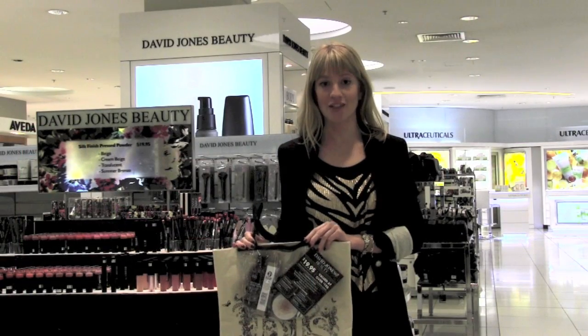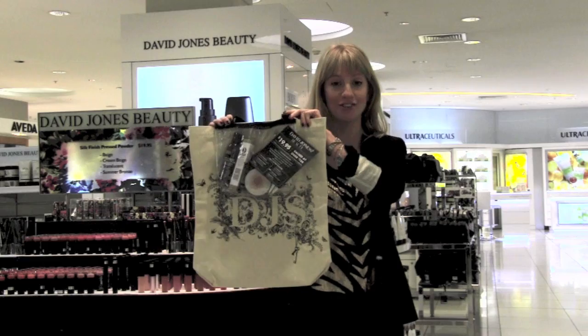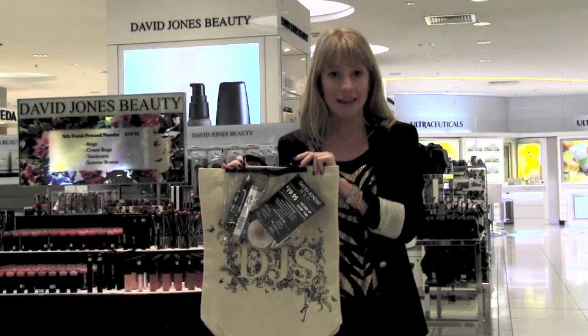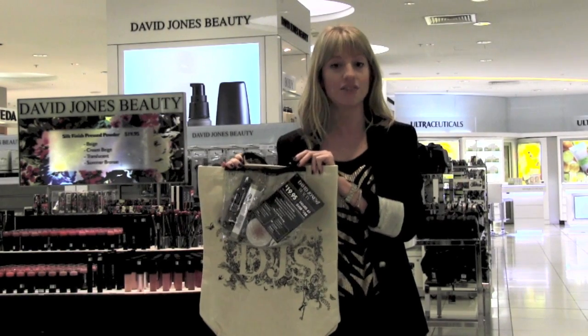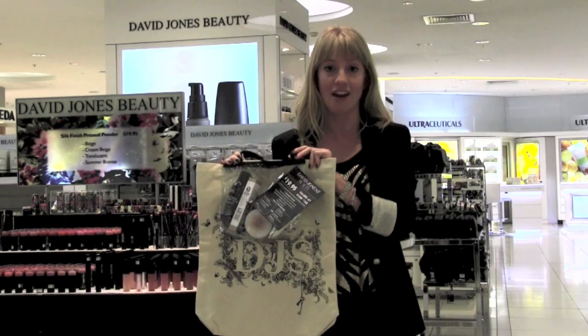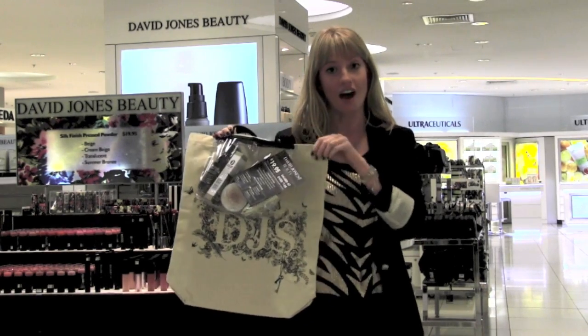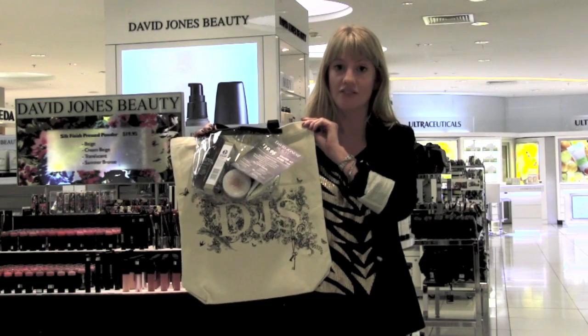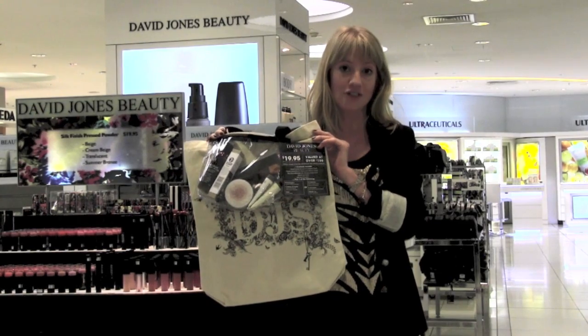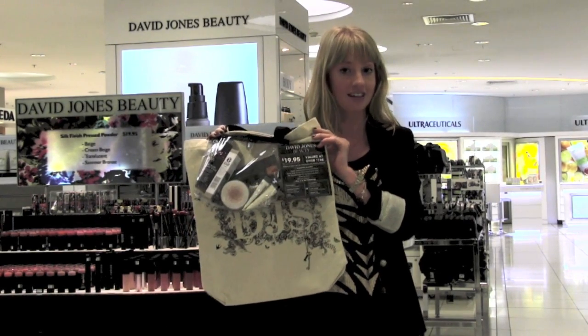Last but not least — and I know it's the bit you've all been waiting for — it's the David Jones Deluxe Sampler Tote. Simply purchase anything in beauty at David Jones from any counter, and for $19.95 you will receive this gorgeous canvas tote bag packed with products, valued at over $105, yours for just $19.95.